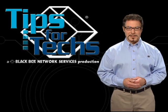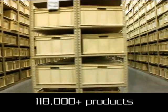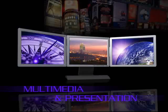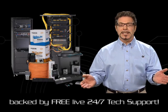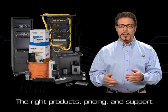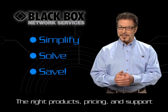Welcome to Tips for Techs, brought to you by Blackbox, your one-stop source for more than 118,000 products, including cabling, cabinets and racks, multimedia, KVM switches, networking, and more. All are supported by free, live, 24/7 tech support. At Blackbox, you'll find the right products, pricing, and support to help you simplify, solve, and save.